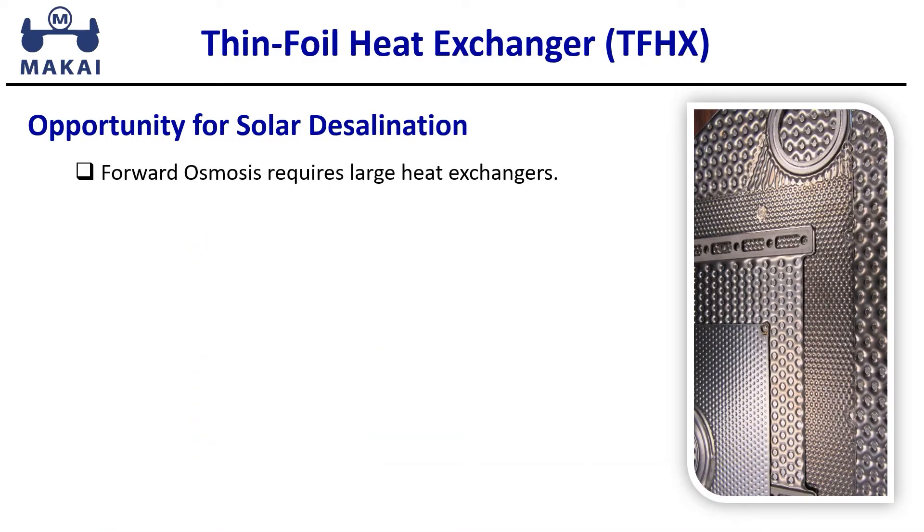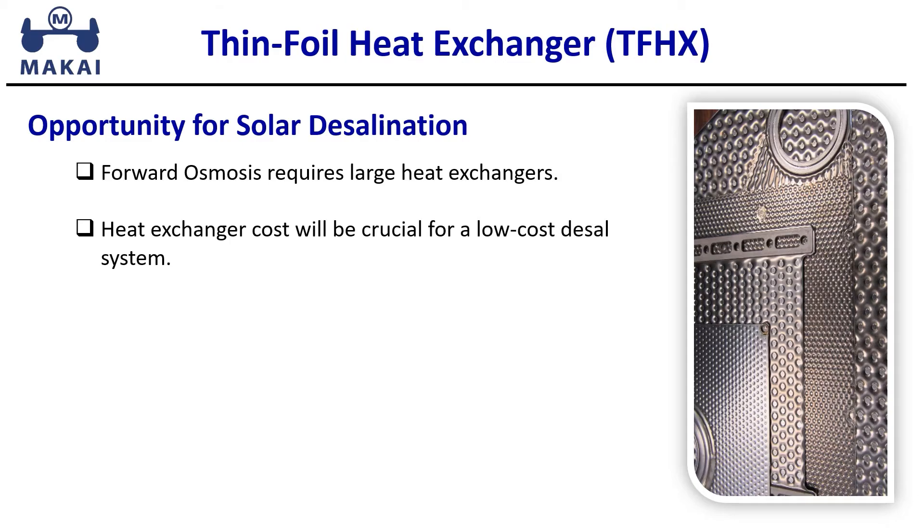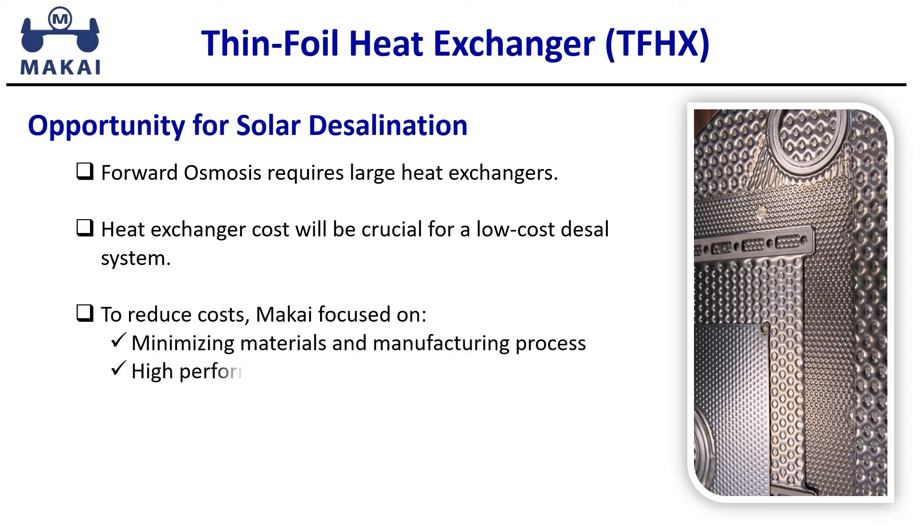Forward osmosis requires large heat exchangers, and we just demonstrated the compactness of the TFHX. Mackay's TFHX offers a low-cost, compact heat exchanger for desalination systems.